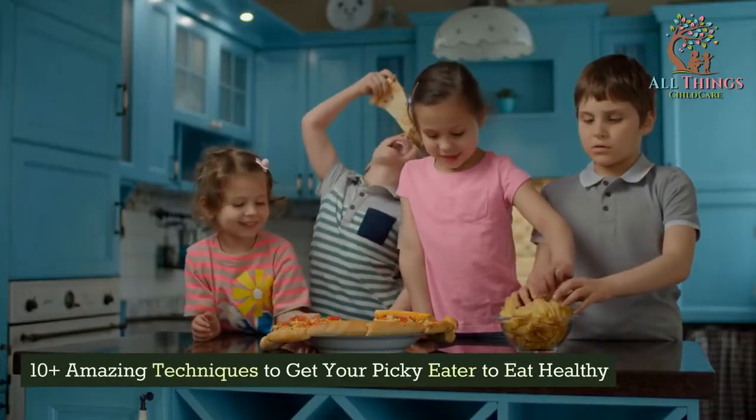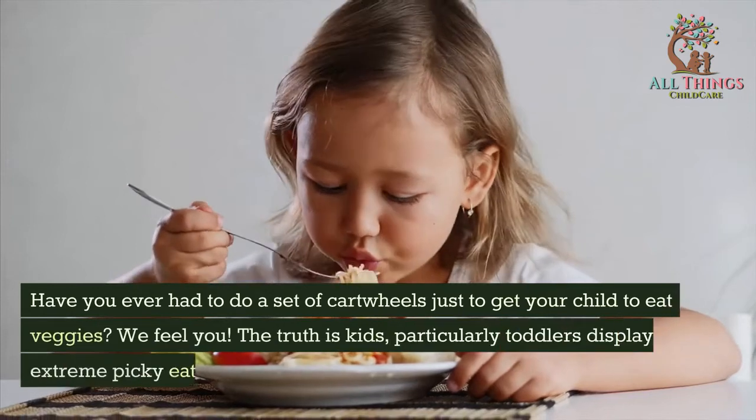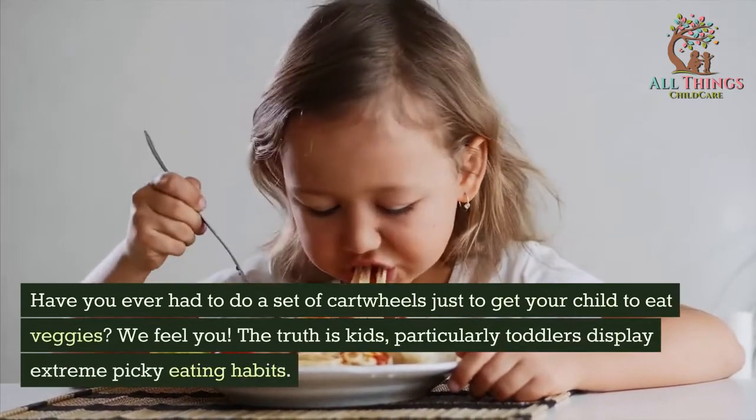10 Plus Amazing Techniques to Get Your Picky Eater to Eat Healthy. Have you ever had to do a set of cartwheels just to get your child to eat veggies?